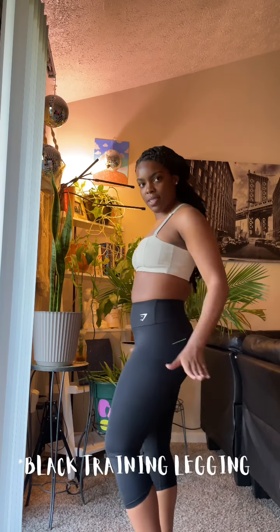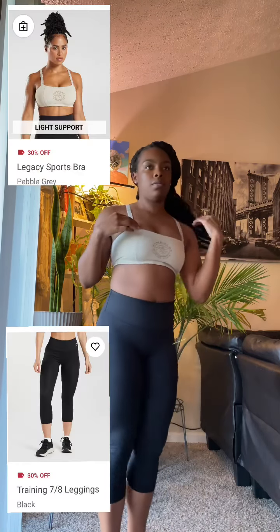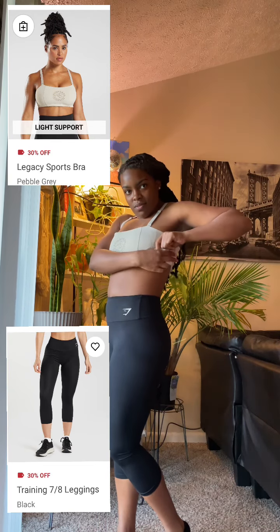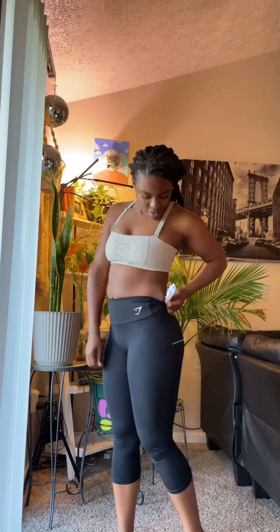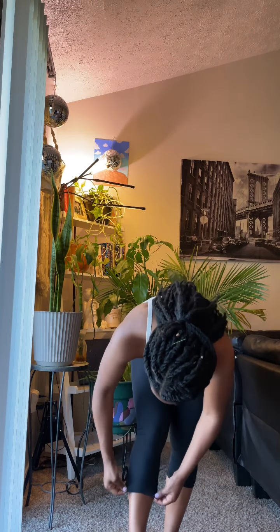First up we have the tan legacy sports bra and some black training shorts. I absolutely love the sports bra. The leggings felt like a size small even though they were a medium — I wouldn't size up to a large though. The tags on Gymshark clothing are very itchy and a bit long; I'll probably be taking them off almost all of my Gymshark pieces.